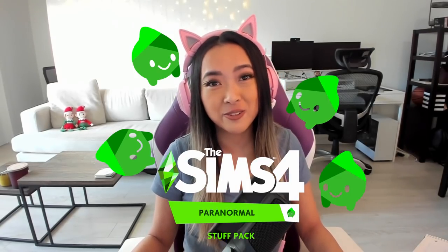You guys probably can kind of tell by the title already, but basically, a couple of months ago, The Sims team reached out to me and asked me if I wanted to have a meeting. So I attended this meeting, and long story short, The Sims team has asked me to build them a house for the new Sims 4 Paranormal Stuff Pack.